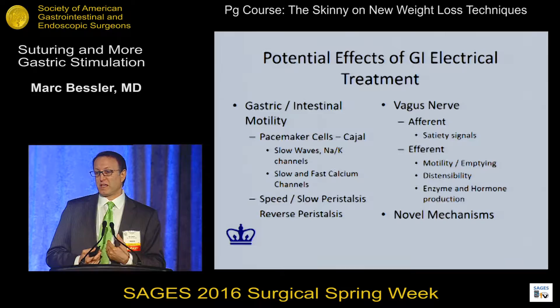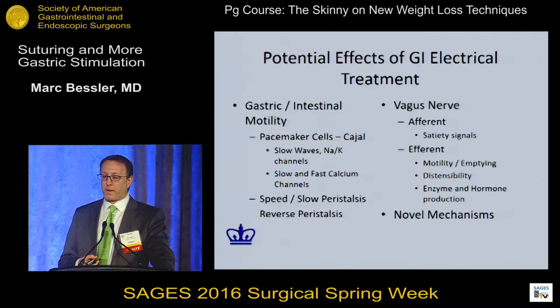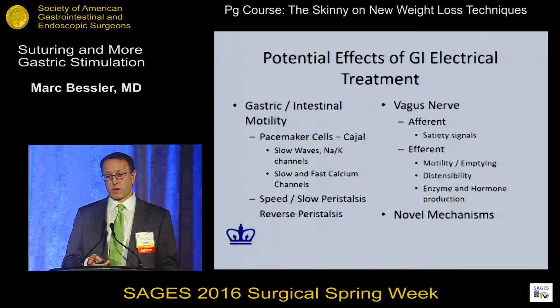A lot of this is really unknown as far as what the specific mechanisms are for specific devices. Although, as I'll show with the V-block, the suggestion is that it's a blockage of the vagus nerve afferents and efferents. The afferents send sensitivity signals back to the brain. The efferents have multiple effects on motility, distensibility of the stomach, even hormone and enzyme production.